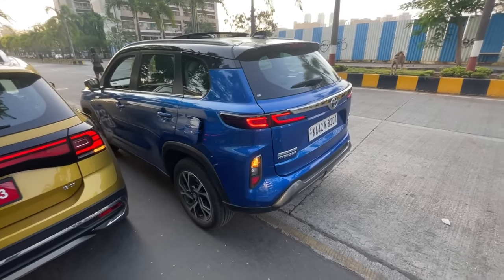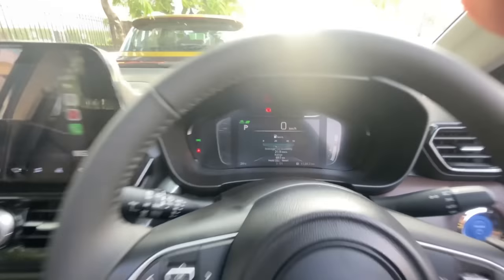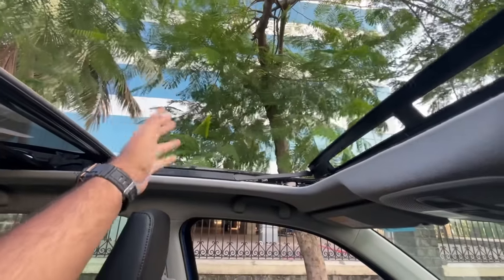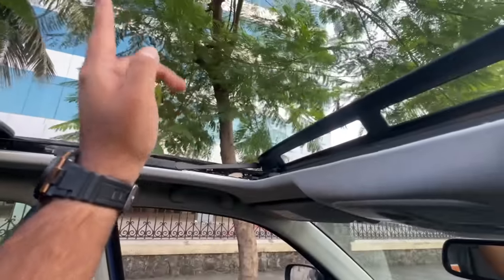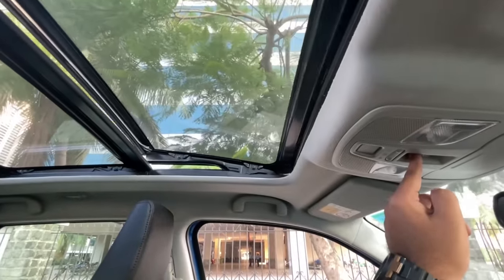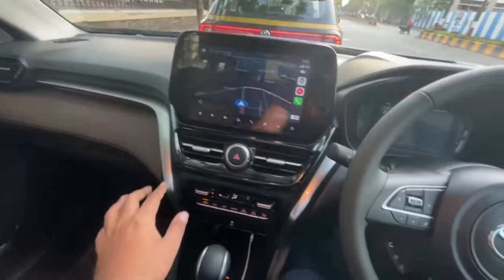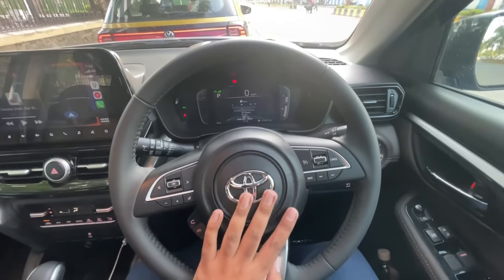Let's get inside the Highrider — this is the top-of-the-line variant so it has all the bells and whistles. The cabin looks very nice with extremely good design, though it is very similar to the Maruti Grand Vitara. The centre console is extremely similar and the steering wheel is also shared with a lot of Maruti cars. You get audio controls, cruise control functions, track change buttons, call answer/reject buttons, and a voice command button on the steering wheel. The leather wrap feels quite nice.